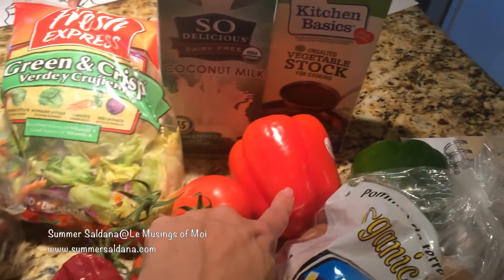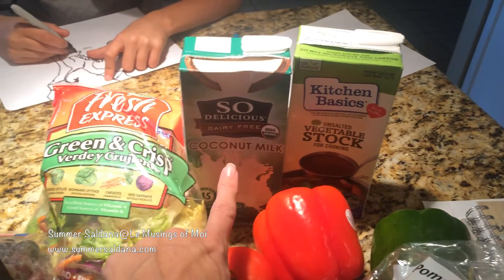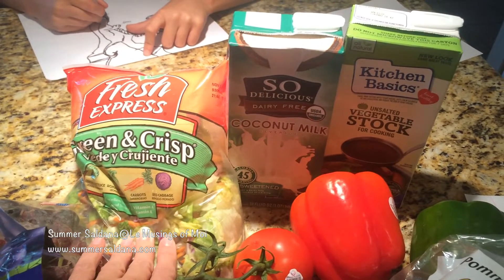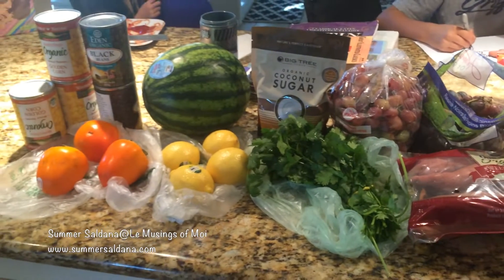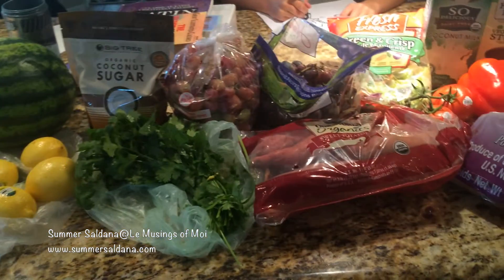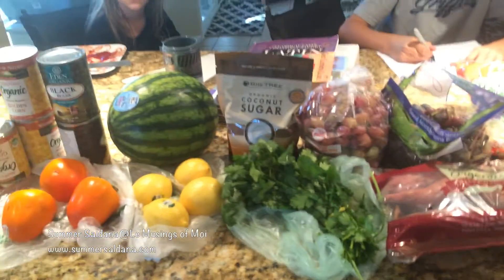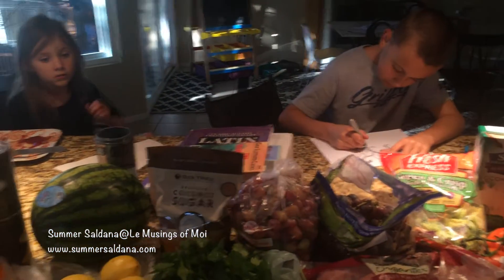I also got some tomatoes, bell peppers — one green and one red — some unsalted vegetable stock, a little more coconut milk, and some salad stuff. Some of it is for the guinea pigs too. Hopefully that will eliminate a lot of things we'll need this weekend. Now I'm going to cut up watermelon and grapes — it's going to be delicious.